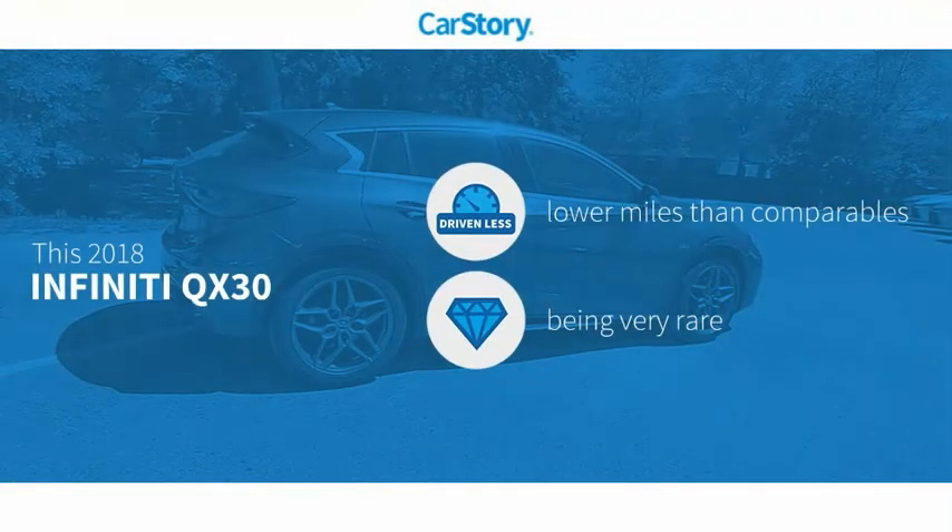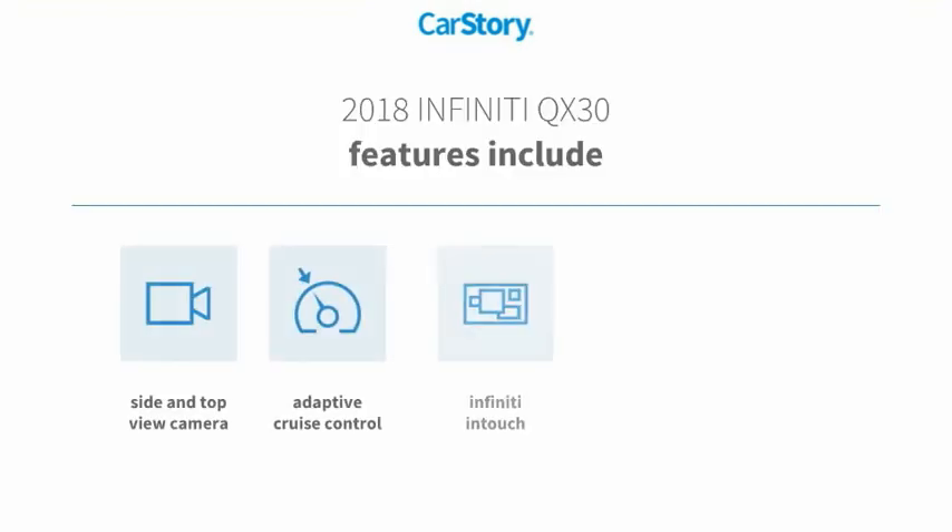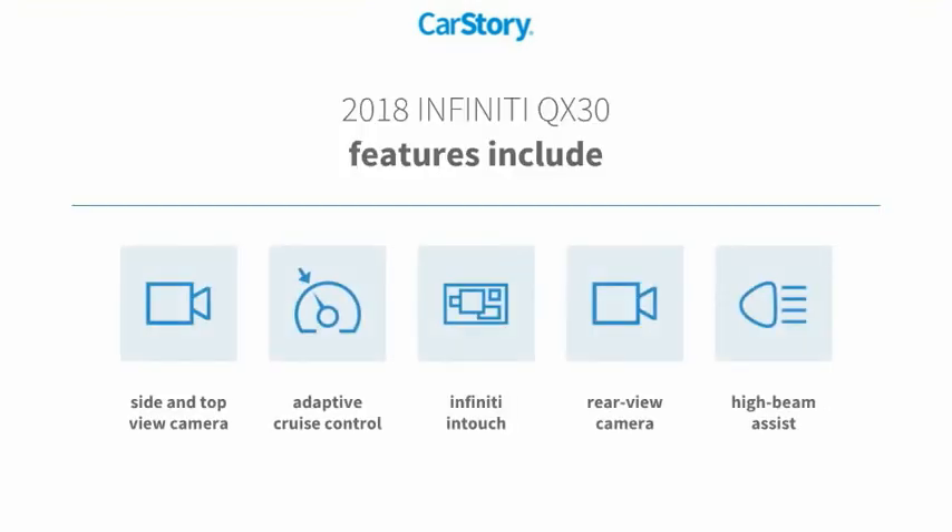Car Story research indicates this vehicle as having lower miles with less wear and tear. A rare model. Features also include rear view camera, adaptive cruise control, and high beam assist.